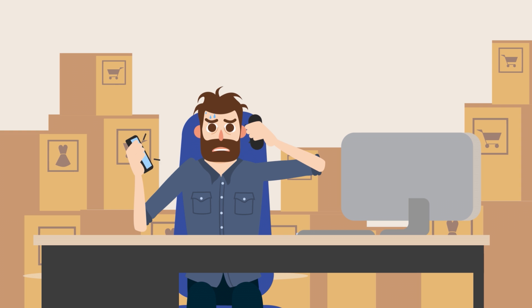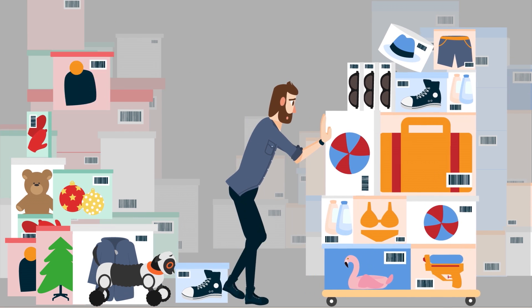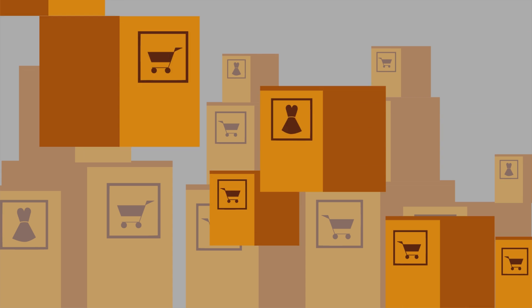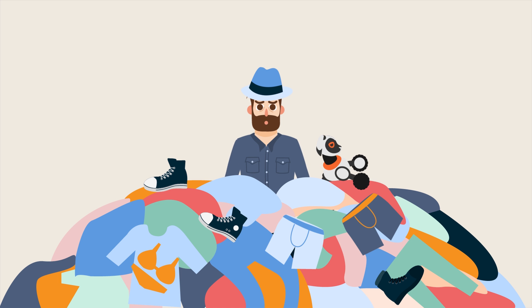Always struggling with ever-increasing service level requirements. Unpredictable delivery demands and seasonal trends. Increasing order volumes and variation in products to be handled. And our returns — handling them was a nightmare.